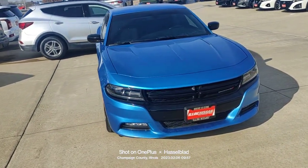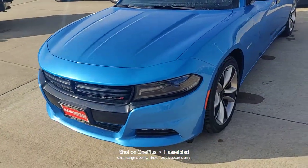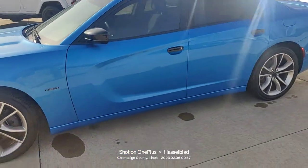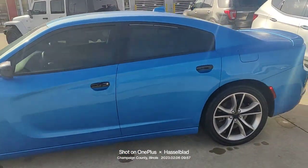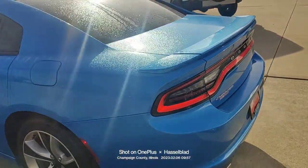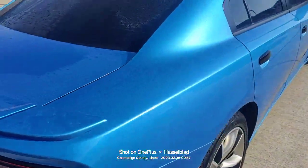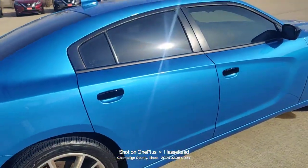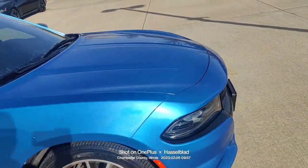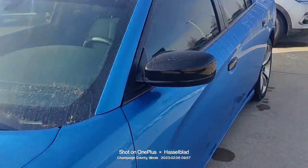Here is the 2015 Charger you inquired about. It is in great shape, as you can see. There are no major dents or dings going all the way around the car. You obviously have the window tint already on the car. It's just in great shape.